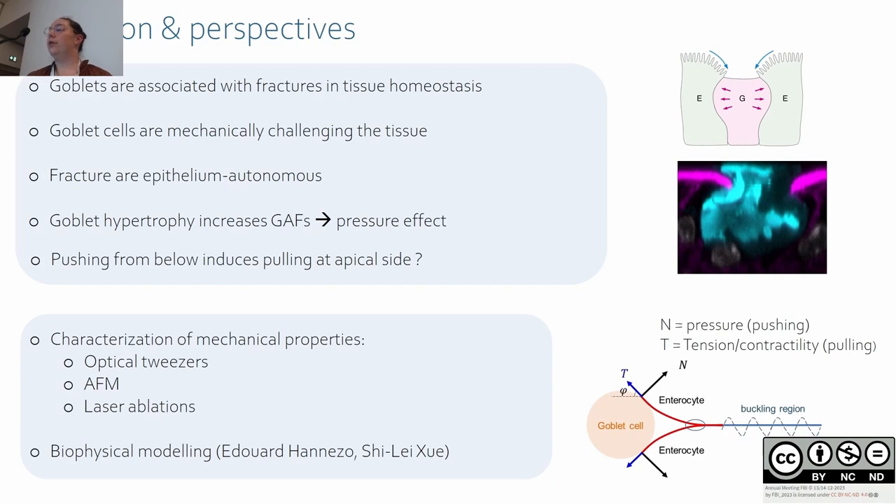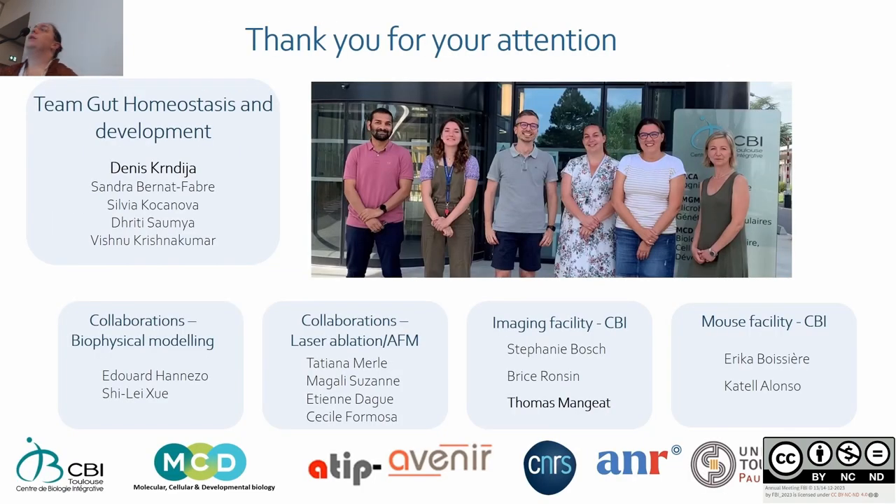I would like to thank all members of my team and all the people who participated in this work: Eduardo, Anizo, and Chile for the biophysical model; Tatiana and Magali for laser ablation; Etienne Dague and Cécile Formosa for AFM; and Thomas for the optical tweezers. Thank you for your attention.